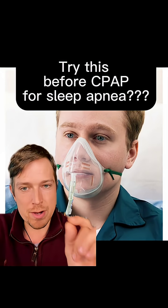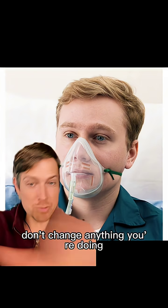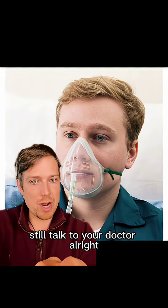So I wish I tried this before I bought a CPAP. Obviously, disclaimer here — that's how you know it's going to be good. Don't change anything you're doing based off an internet video. Even though I have a medical degree, still talk to your doctor.